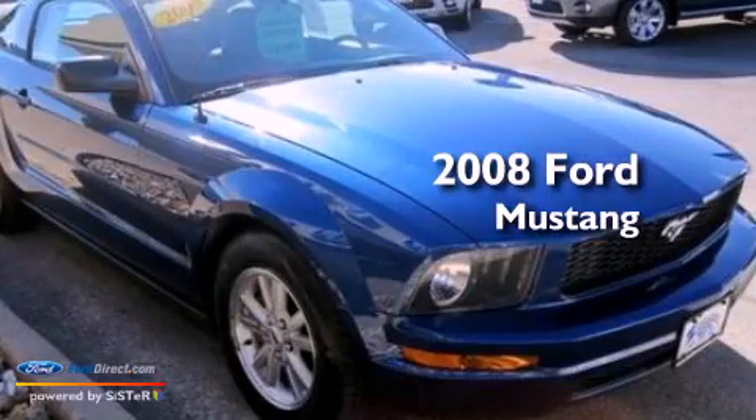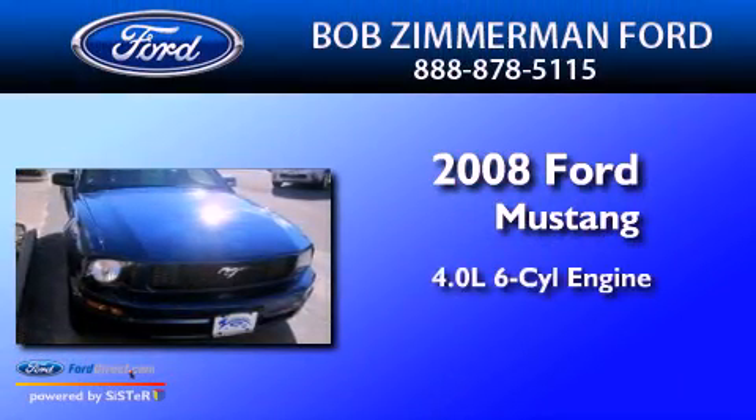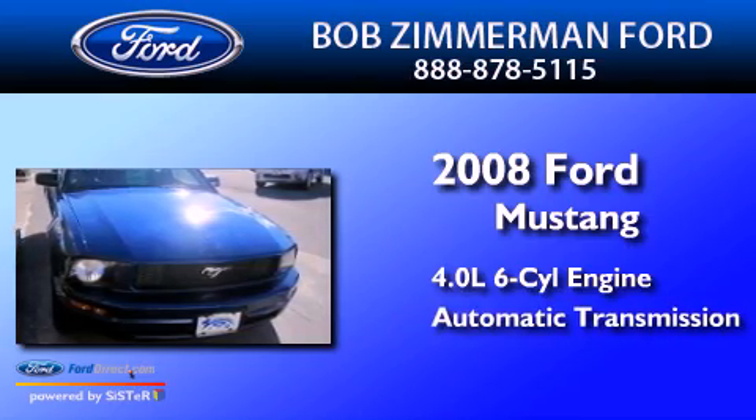This is a 2008 Ford Mustang. It features a 4.0-liter six-cylinder engine and an automatic transmission.